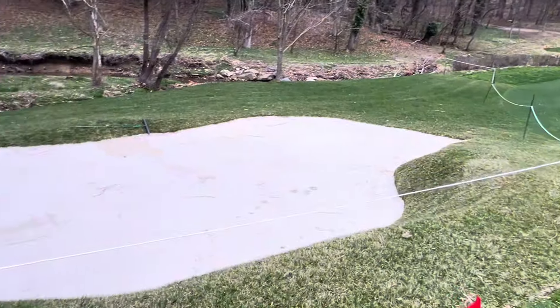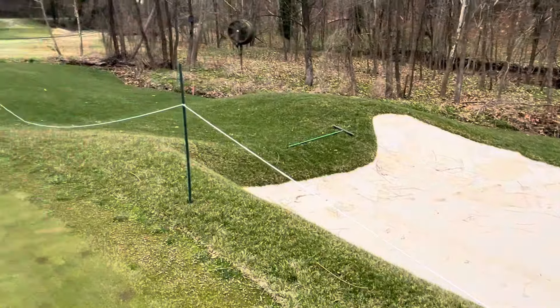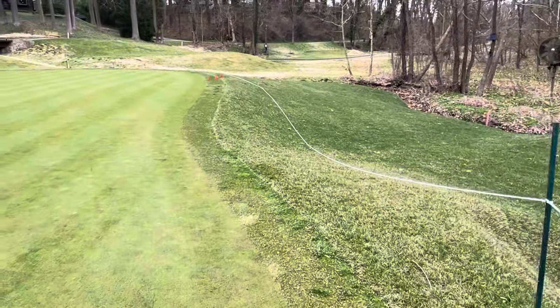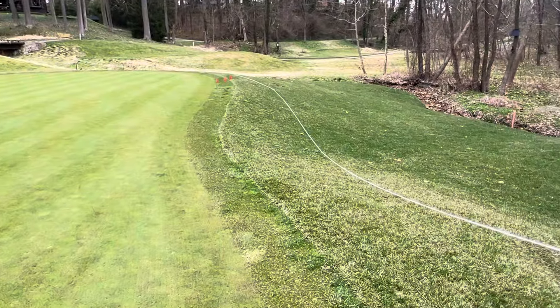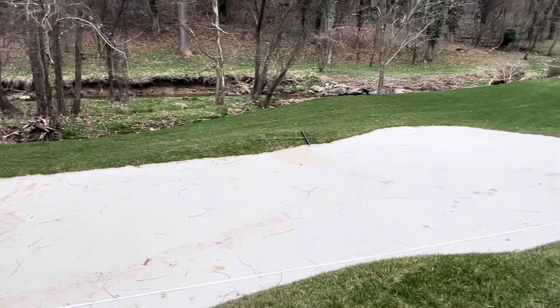Here's the new bunker on number 14 — looks a little longer. You can see Bill and his crew and McDonald and Sons have re-sodded the entire area in here just to make sure the turf was all uniform and looking good. This is going to be a little easier to play out of.